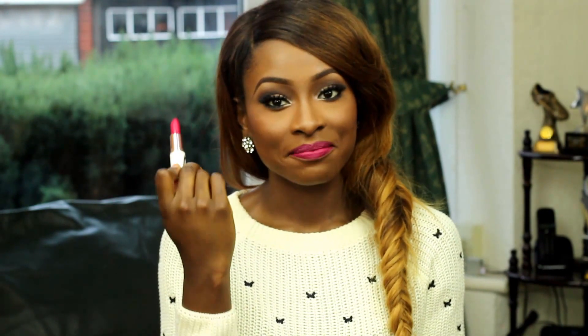The lipstick I have on right now is Pleasure Bomb from Riri Hearts MAC. I was able to get it on eBay so I was quite happy about that. I don't really have that many matte fuchsia pink lipsticks.